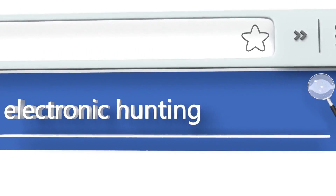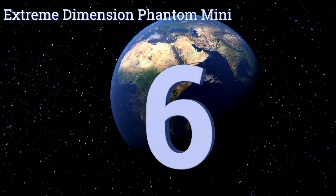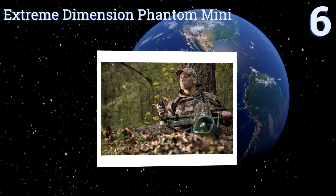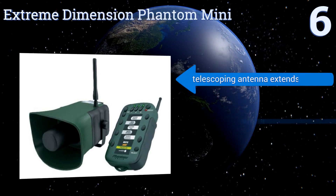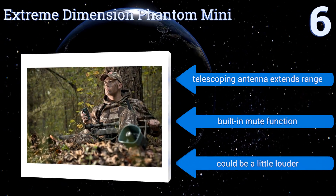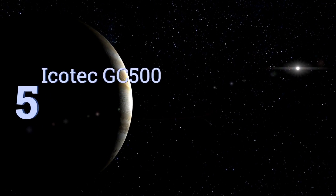At number six, with its interchangeable sound sticks and a remote with the ability to operate three receivers, the Extreme Dimension Phantom Mini is perfect for adapting to field conditions quickly. It has a bright backlit LCD display and can play two sounds simultaneously. Its telescoping antenna extends its range and it features a built-in mute function, however it could be a little louder.